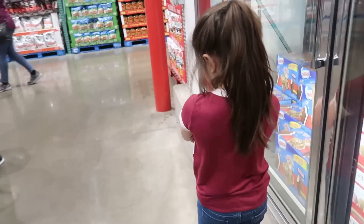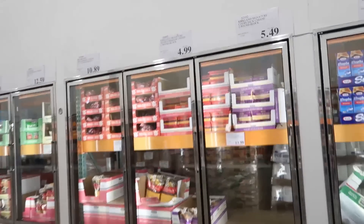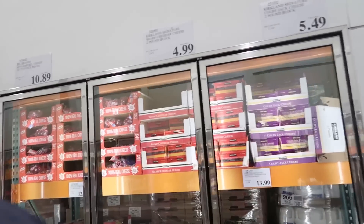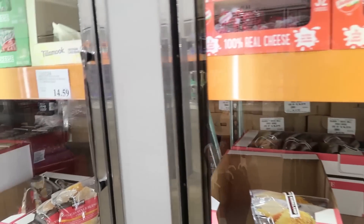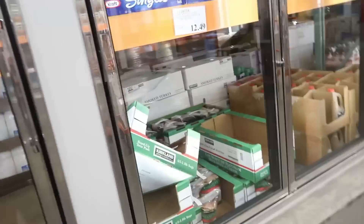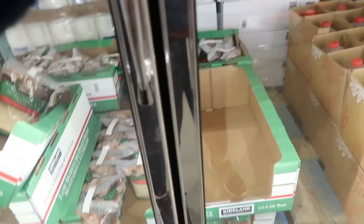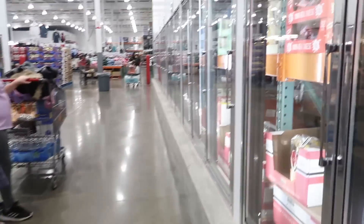We have some cheese bricks — we have one brick left. Let's get the shredded mozzarella — it's right here. I got a lot of recipes we're making for Keto Thanksgiving, so you know we're going to need that mozzarella.